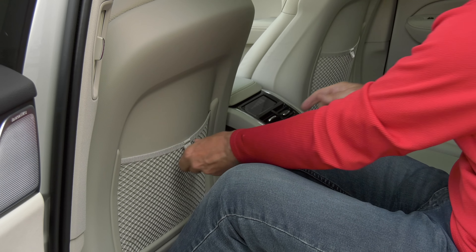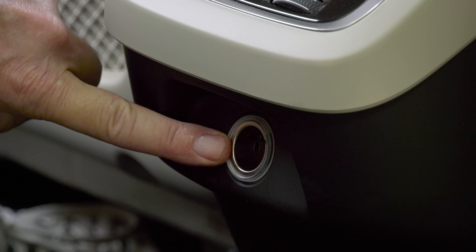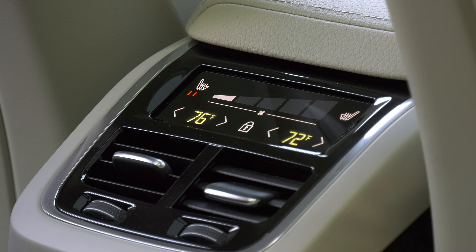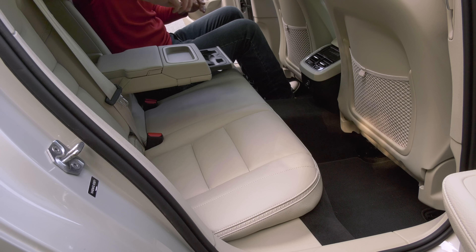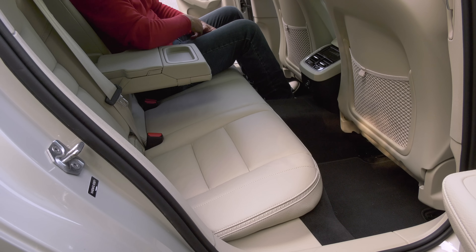Volvo didn't cheap out on seat pockets. There's a power port where you can use any USB adapter. Dual-zone climate control and heated seats are included. Volvo says this space is actually roomier than the outgoing XC70. If you've got two kids and the occasional friend they'll drag along, this space will be very usable.